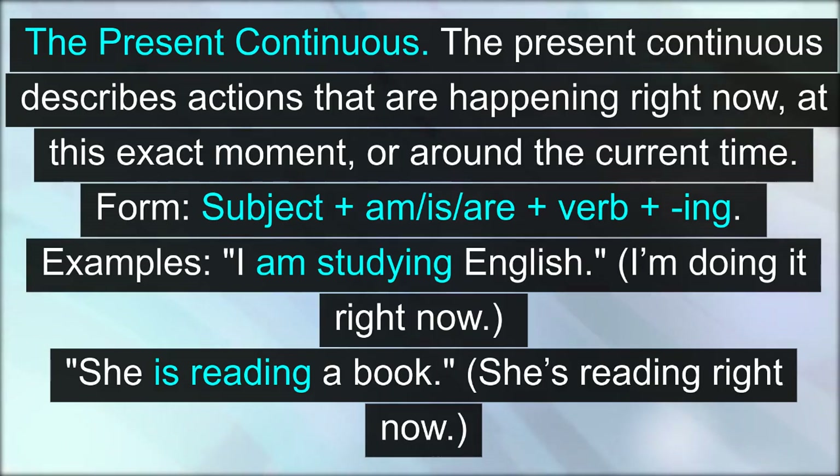The present continuous. The present continuous describes actions that are happening right now, at this exact moment, or around the current time. Form: subject plus am, is, or are, plus verb plus -ing. Examples: I am studying English — I'm doing it right now. She is reading a book — she's reading right now.